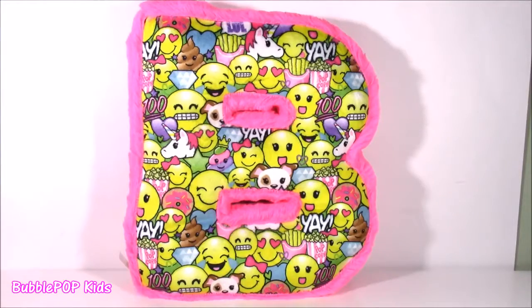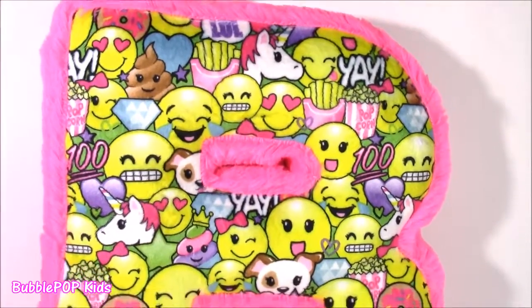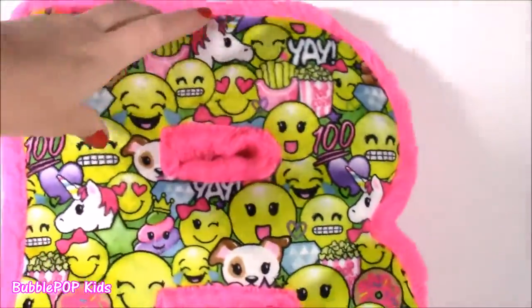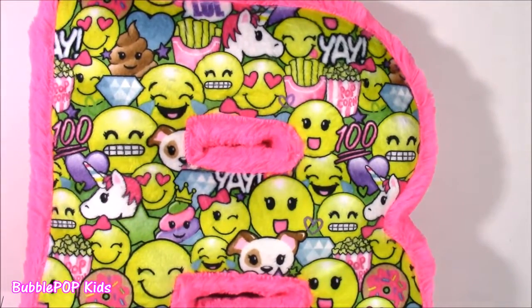We're starting with the emoji pillow. This pillow is so cute, filled with snacks and emojis. It's got a little popcorn on there. It's in the shape of a B for Bubble Pop. I couldn't believe it — they had almost every single letter of the alphabet. This has to be one of the most adorable pillows I've ever seen. It's got all of this fur, like this hot pink fur all around the B, and then inside it's kind of this plushy, soft, warm and cuddly material.